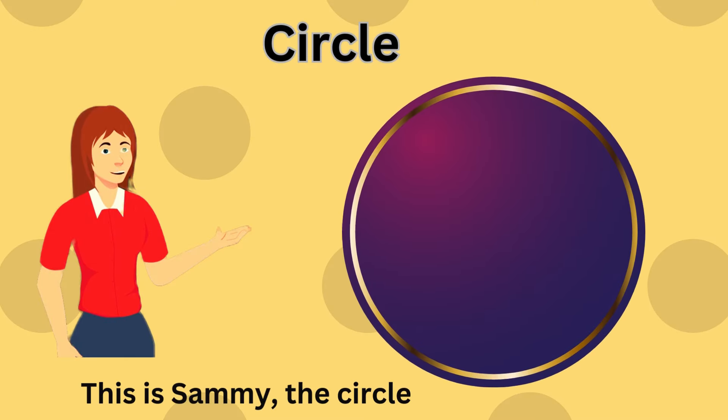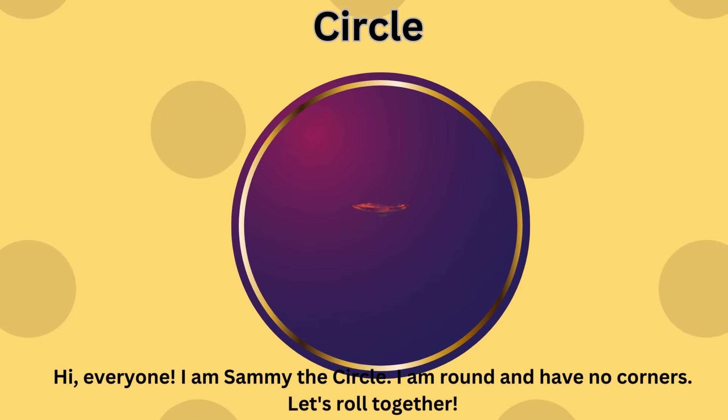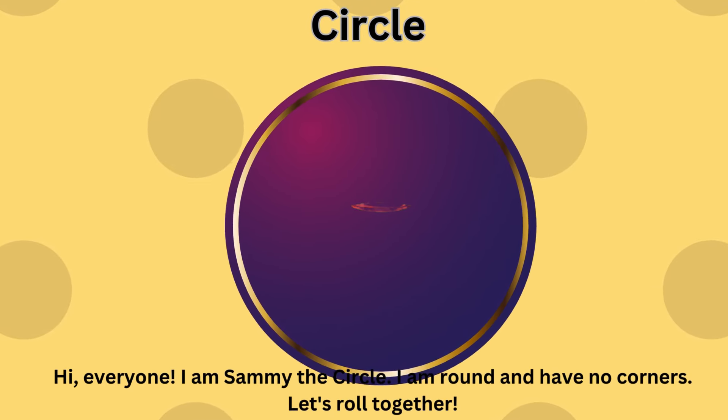This is Sammy the Circle. Hi, everyone. I am Sammy the Circle. I am round and have no corners. Let's roll together.